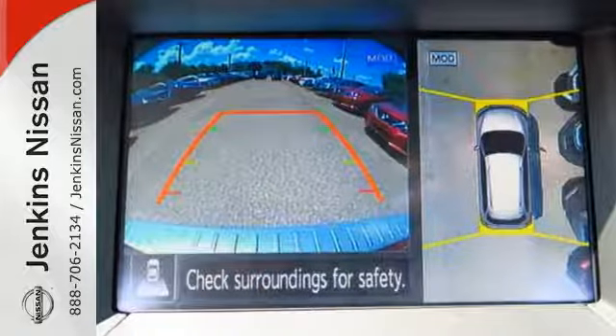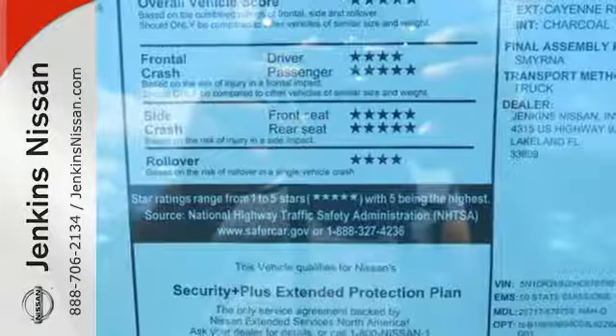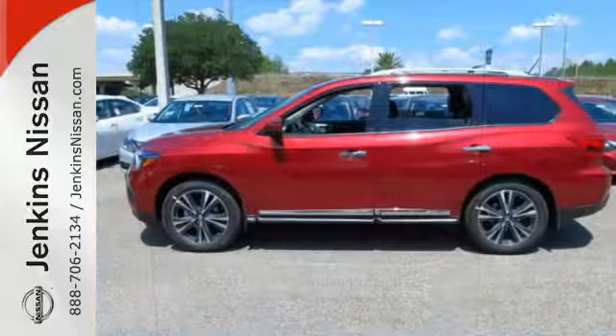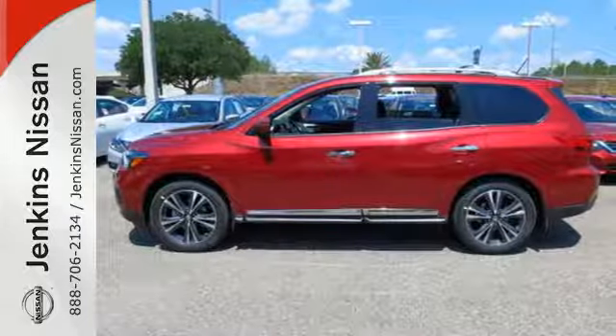Convenience and comfort abound with push button start, advanced drive assist display, and tri-zone climate control all standard. This daring Pathfinder is your connection to greater possibilities.